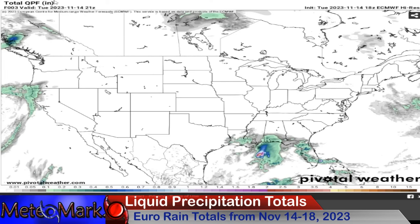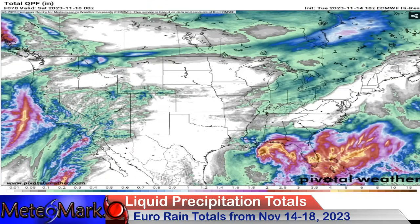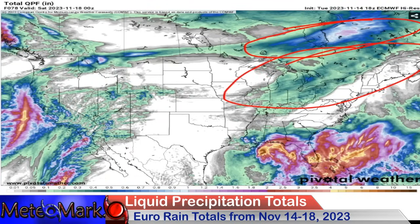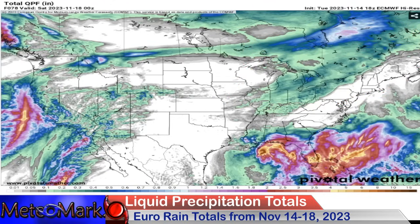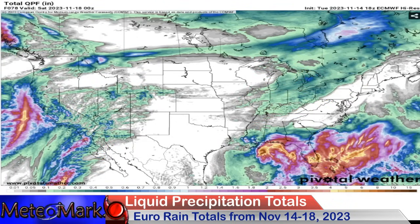Let's take a look at liquid precipitation totals across the country, even into southern Canada. Along the Gulf Coast, this is where you could see rainfall totals upwards of four or five, maybe six inches. South Florida you could easily get into the six to eight inch range. The California coast looks like the heaviest stays just offshore. In the Ohio Valley and parts of the northeast, you're going to get upwards of about a quarter to maybe a half inch in some areas.